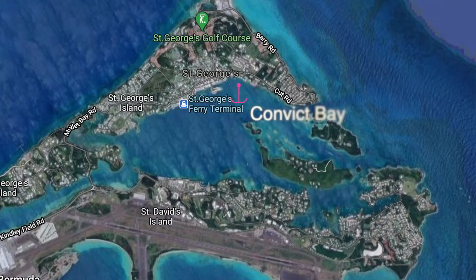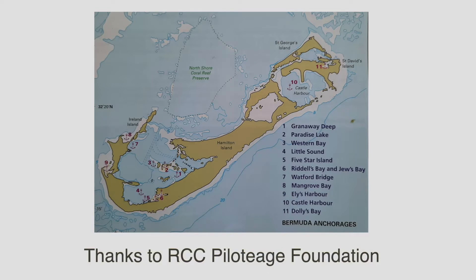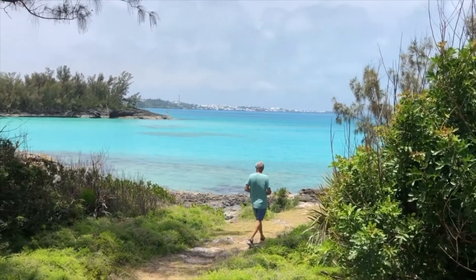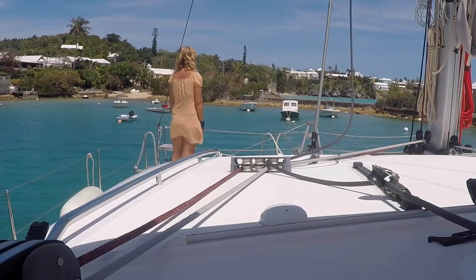For anchorages: Convict Bay and Padahoe in St George's, and there are a lot of other anchorages around the island — pretty well you can anchor almost anywhere. There are a lot of very sheltered anchorages; you just go through a little cut and find a bay. It's beautiful, absolutely stunning.